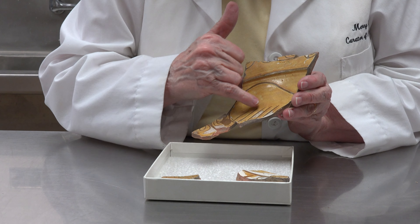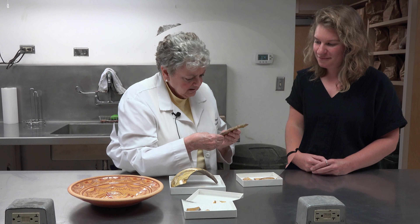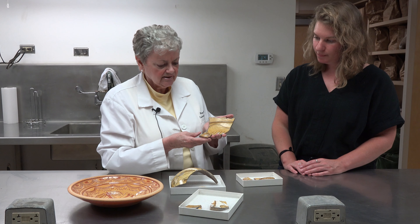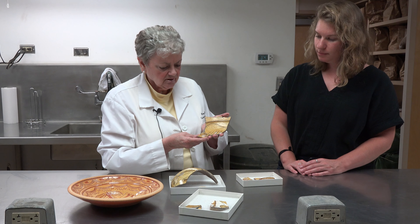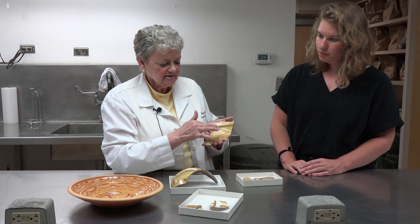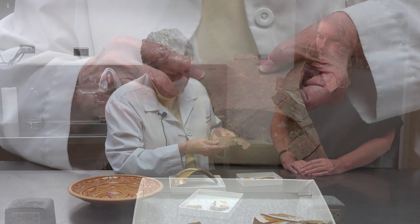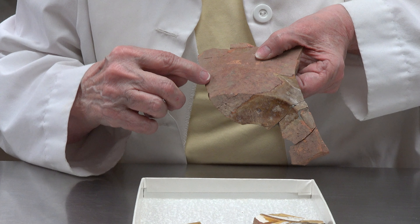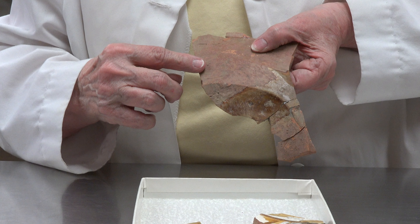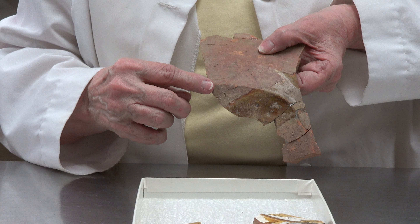Sgraffito comes from the word graffiti, an Italian word that means to scratch. If you take a look at this vessel, which I think dates slightly before the third quarter of the 17th century because it's a very simple motif and looks like it's probably a bird's wing. Take a look at the back of this vessel — it was wheel thrown.